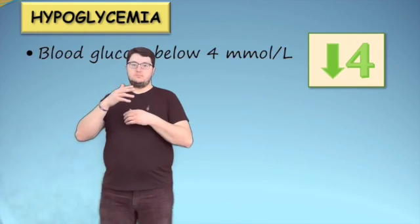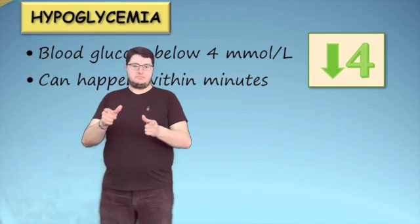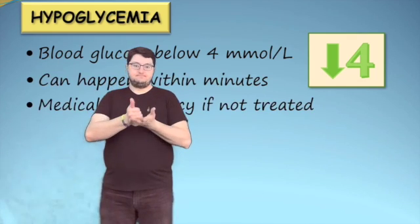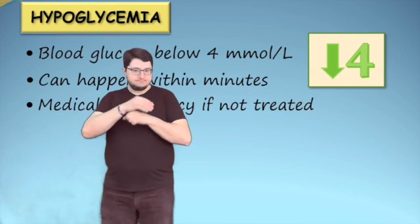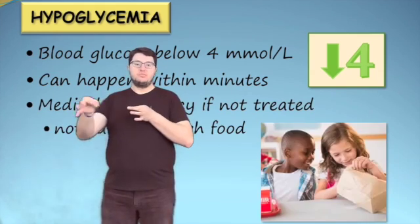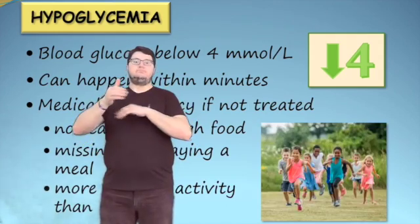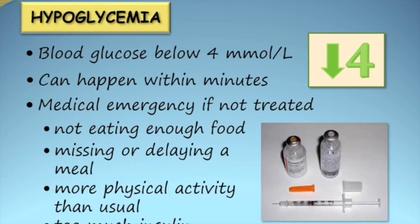Hypoglycemia occurs when the blood glucose is less than 4 millimoles per litre. It can happen within minutes of a child appearing well, and it will become a medical emergency if it is not treated. Hypoglycemia can be caused by not eating enough food, missing or delaying a meal, more physical activity than usual, or administering too much insulin.